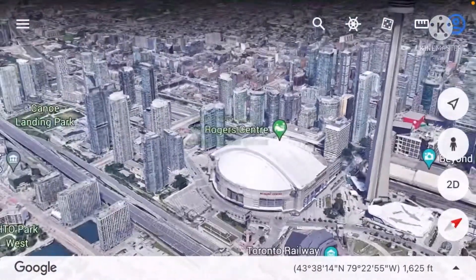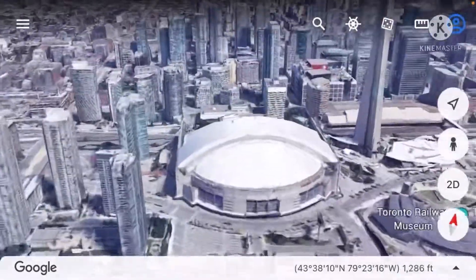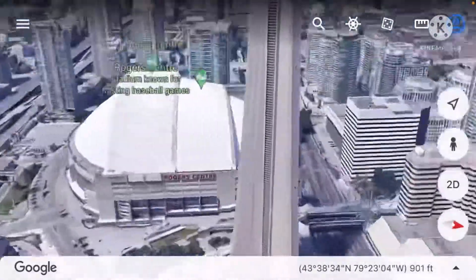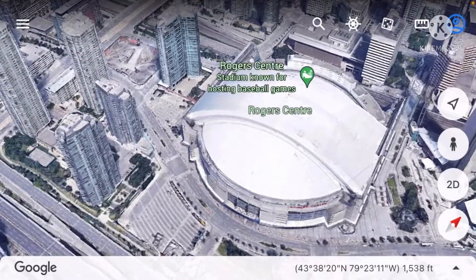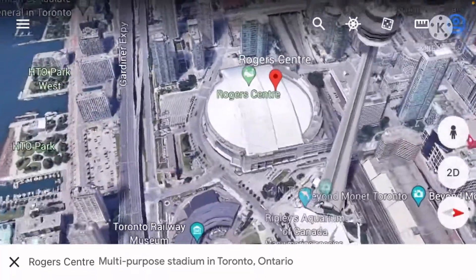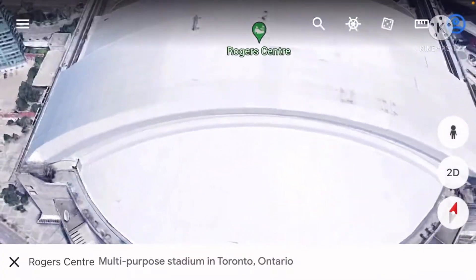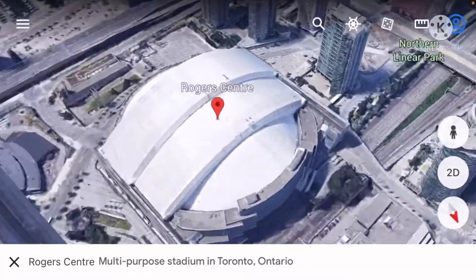Now we're here in Toronto for the fourth and last stadium of the video — Rogers Centre. It has the roof closed here. People were thinking of demolishing it, but it's currently still standing and still active. Even though there have been rumors and plans to replace it, it's still mostly going strong.